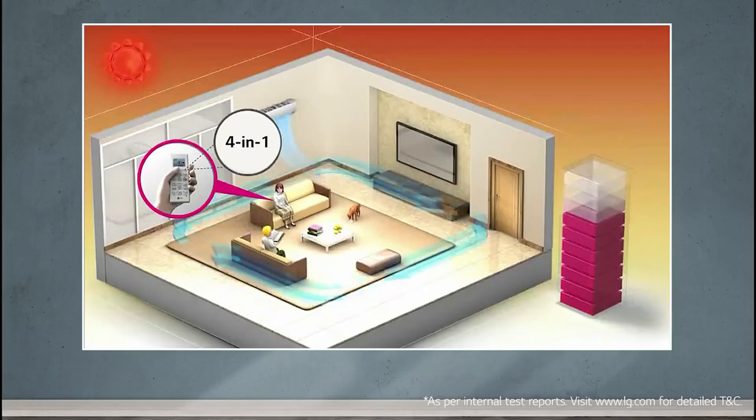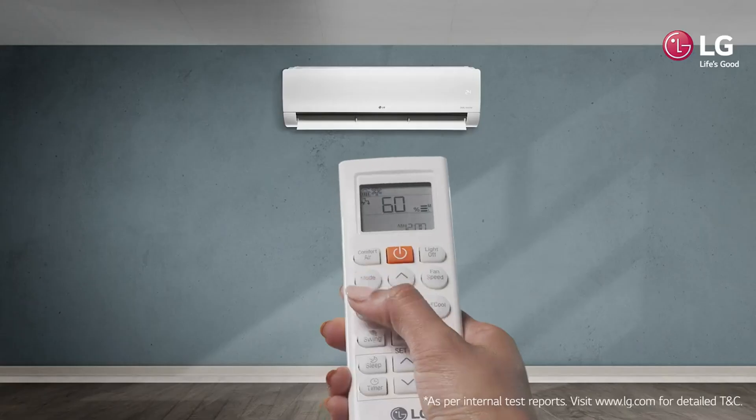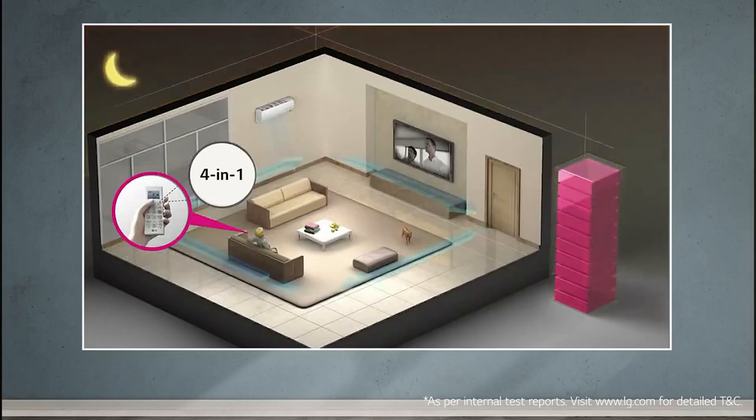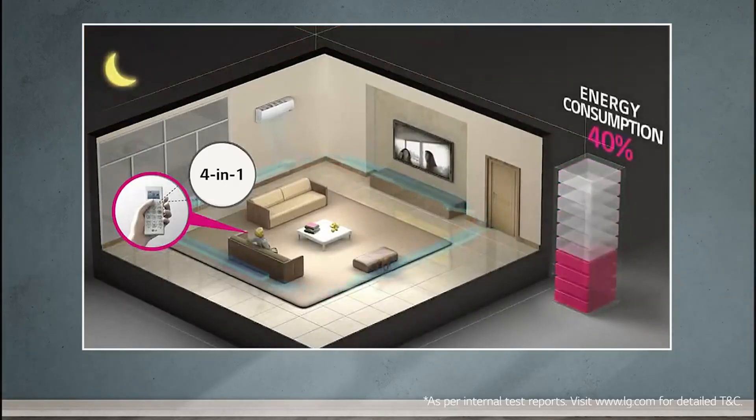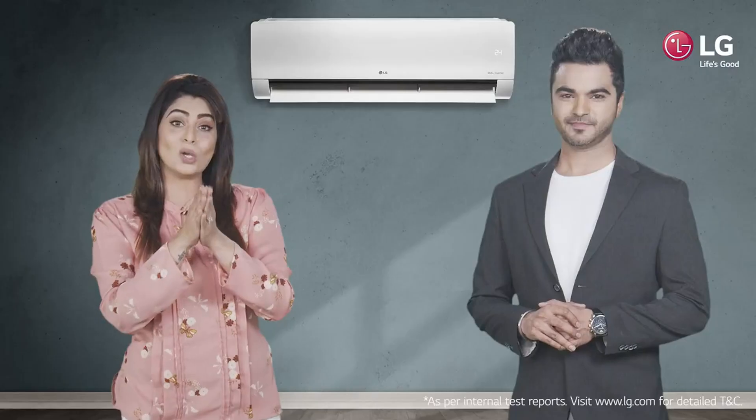3 clicks limits the energy usage to 60% in a comparatively lesser crowded space with little activity. Eventually, 4 clicks of the button drops down the energy usage to as low as 40%, decently cooling a very less crowded and inactive space.